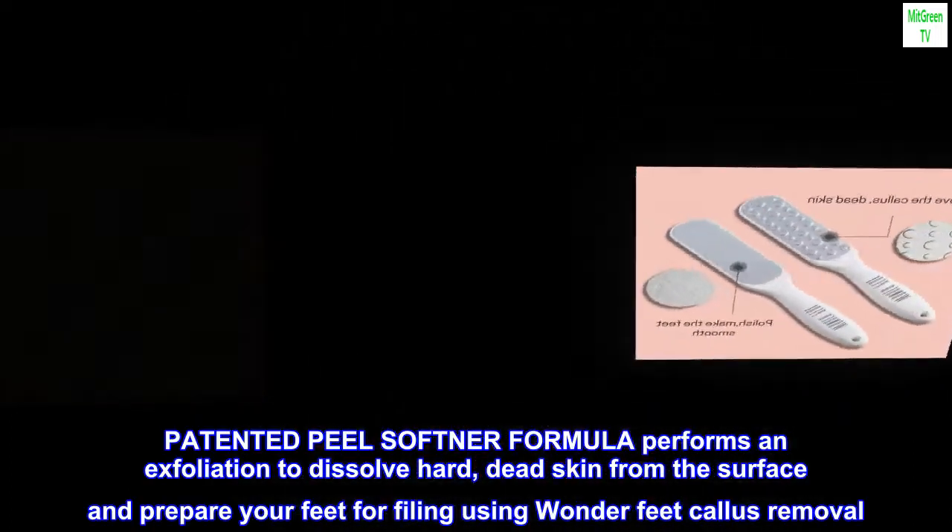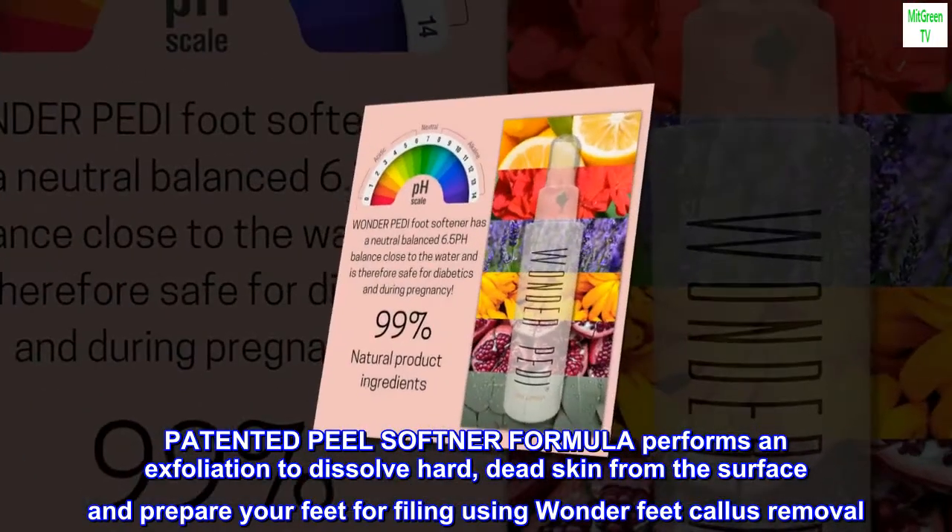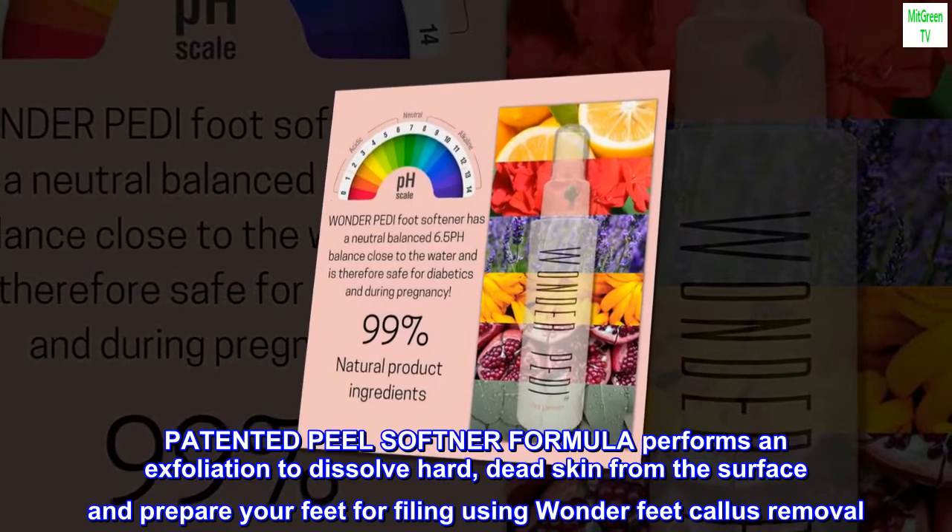The patented Peel Softener formula performs an exfoliation to dissolve hard, dead skin from the surface and prepare your feet for filing using Wonder Feet callus removal.